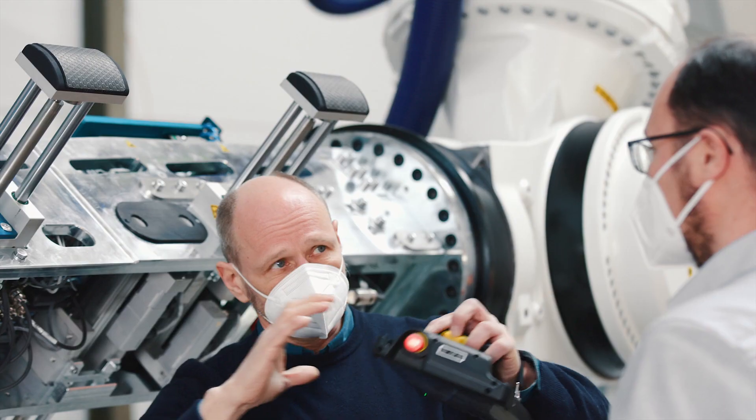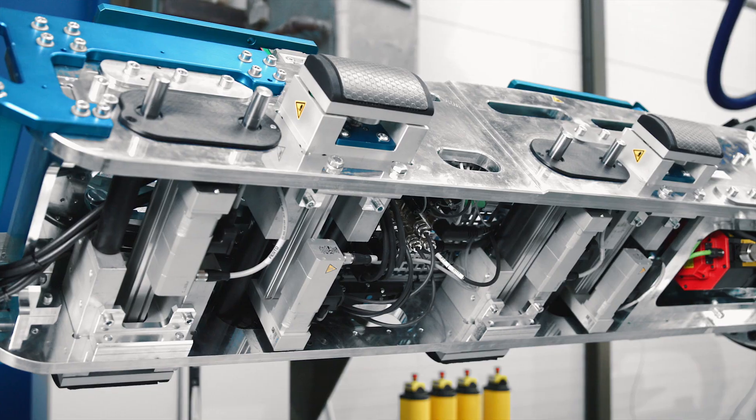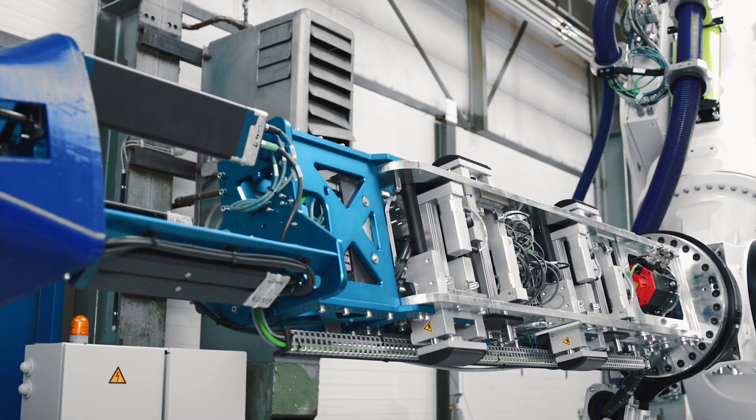We have a coil in place. The supports must not be too strong, otherwise the coil will break as they are very sensitive. However, they must be strong enough so that the coil is also being held.